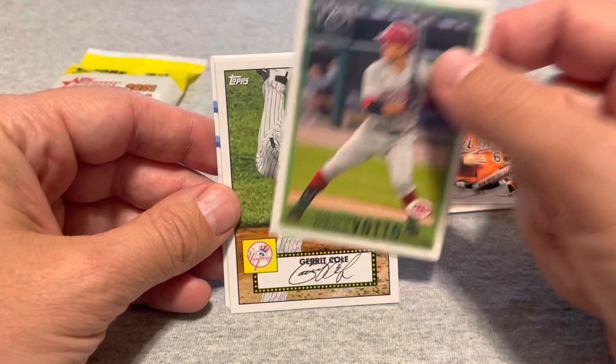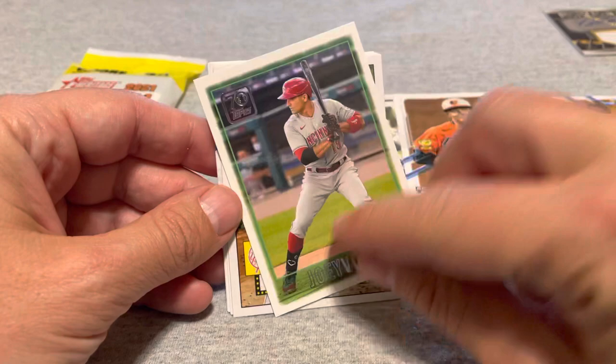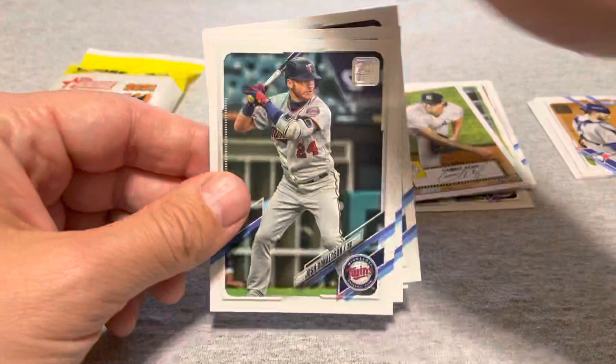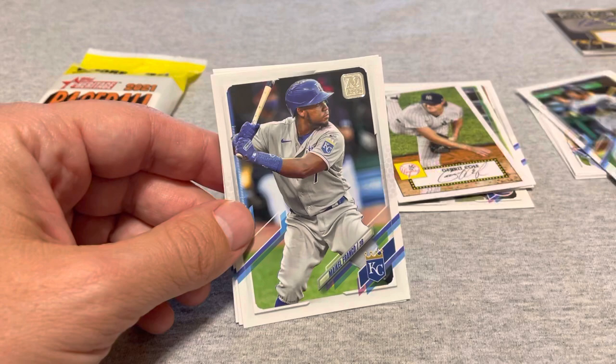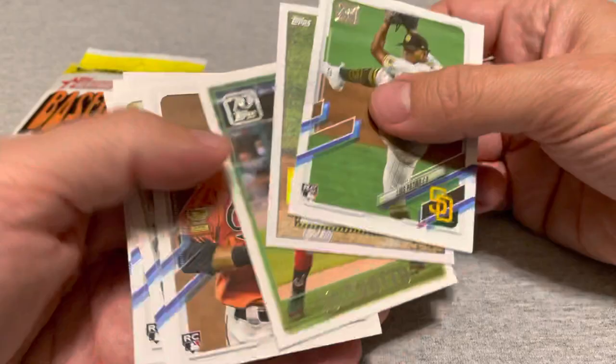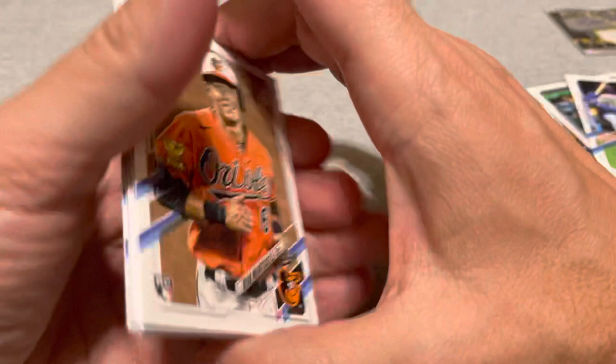Mountcastle, who is one of the hot rookies but is having a horrible start to 2021. Not bad getting four rookie cards in a row. Here's a Joey Votto — some sort of insert, '70 Years of Topps' I think. Garrett Cole, Josh Donaldson, Avisail Garcia, Mike Foltynewicz, Tony Gonsolin second-year card, and a Luis Patino. The Mountcastle is probably the best card; we'll hope those rookies pan out.